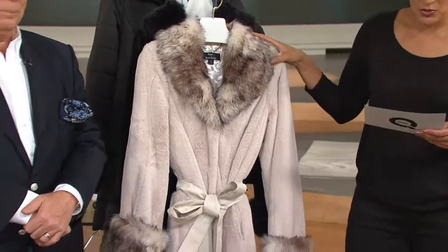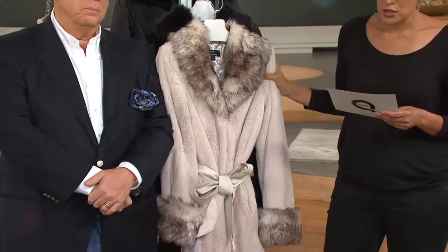We're 1-800-395-1601. This is our belted faux fur shawl collar coat with pockets.